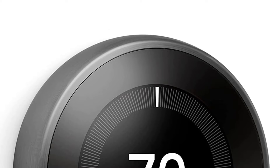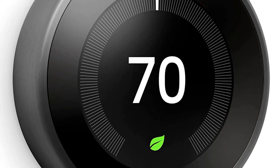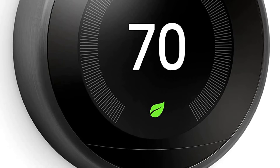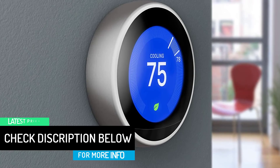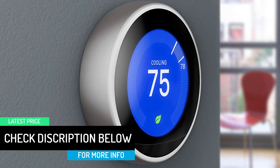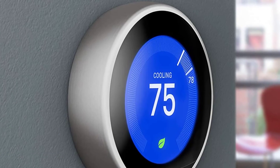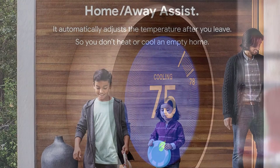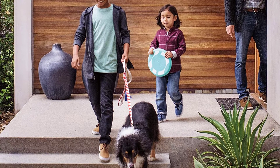The Google Nest Learning Thermostat is compatible with 95% of 24-volt heating and cooling systems, including electric, gas, forced air, heat pump, radiant, oil, hot water, geothermal, and solar. It's easy to install and beautifully designed. It comes in multiple colors and the screen doubles as a weather or time clock display.